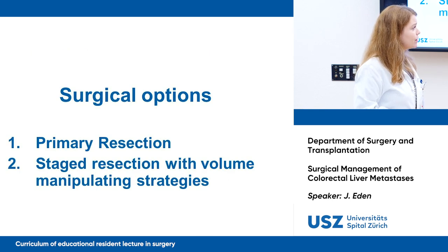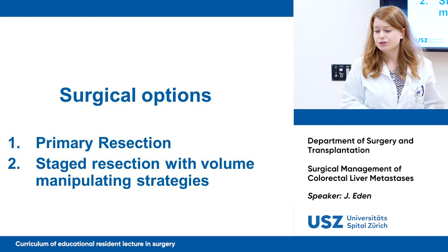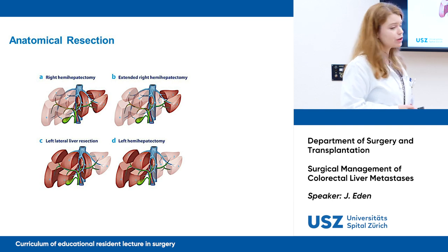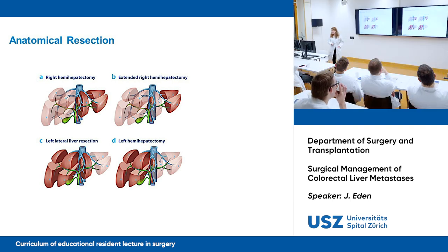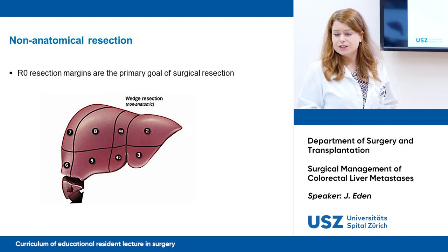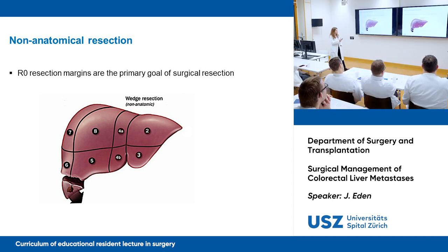What surgical options do we have? If we're lucky enough, we can do a primary resection; if not, we do a staged resection with volume-manipulating strategies. For primary resection, we can do either an anatomical resection — where the lobes define the resection margin, such as a right hemi-hepatectomy or extended right hemi-hepatectomy — or a non-anatomical resection, where R0 resection margins are the primary goal. Non-anatomical resection is a very liver-parenchyma-sparing technique.